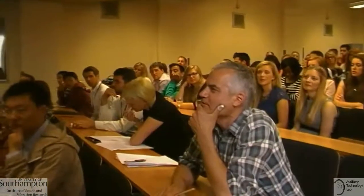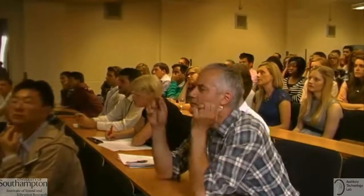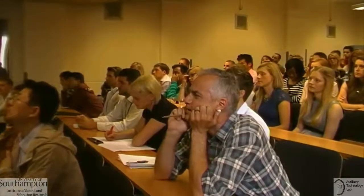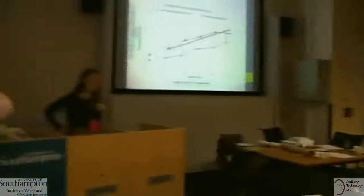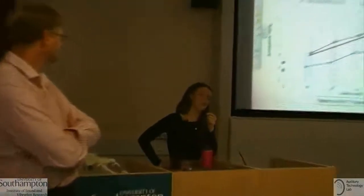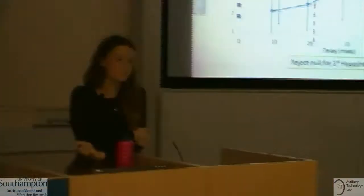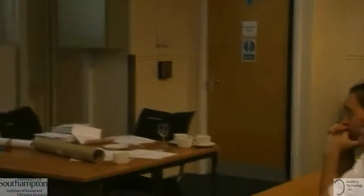A question was raised about the baseline difference visible at zero delay between groups, and whether that was accounted for by calculating the change in ratings. We did include practice trial ratings, but because participants hadn't done any ratings before that trial, we didn't treat them as official ratings — they were more for looking at out of interest.